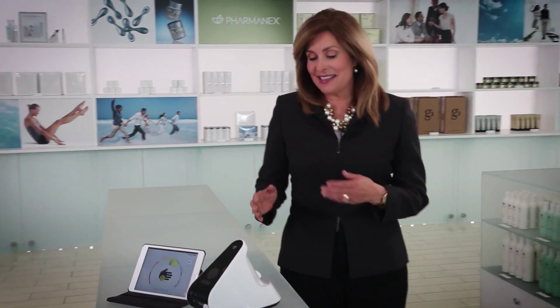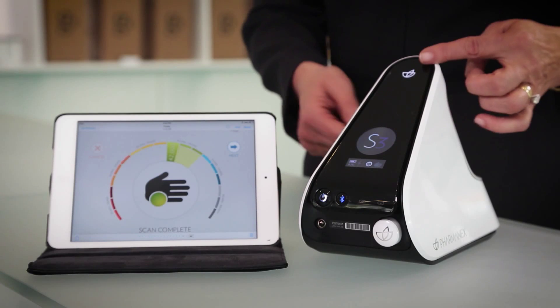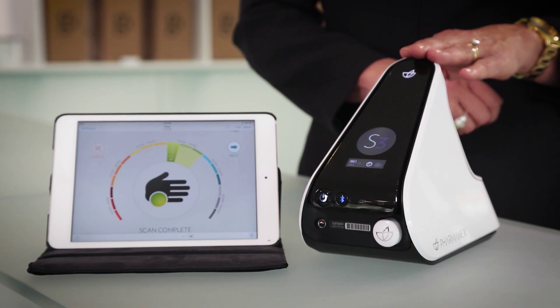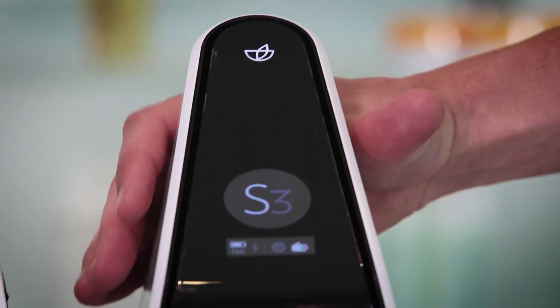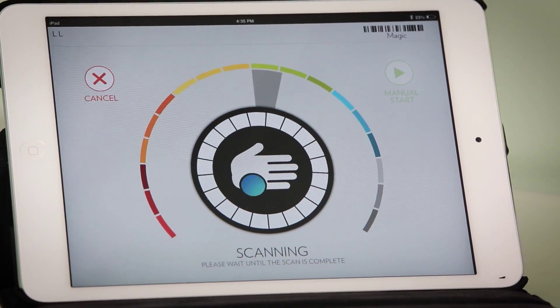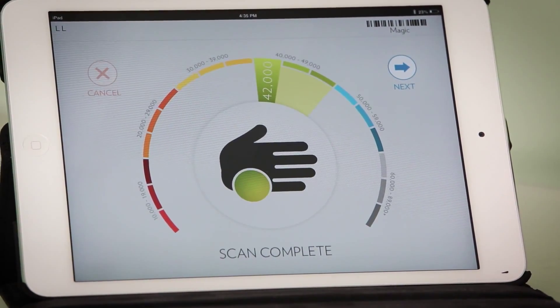The answer is this: the Pharmanex Biophotonic Scanner. This device can provide you with a painless, non-invasive, fast and convenient way to determine your antioxidant status. The Biophotonic Scanner can show you whether supplements are giving you the antioxidants you need. The Pharmanex Biophotonic S3 Scanner gives you a skin carotenoid score that measures the carotenoid antioxidant level in your skin. In less than a minute, you can find out if your supplements are giving you the antioxidant protection you need for optimal nutritional support.